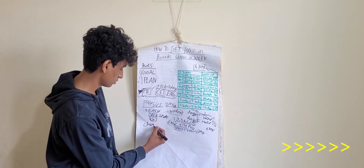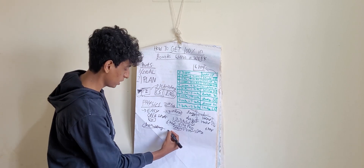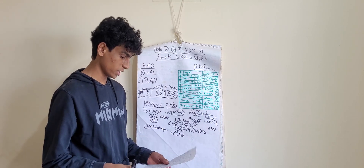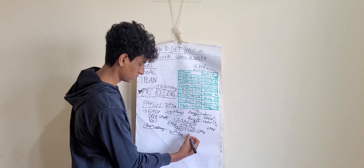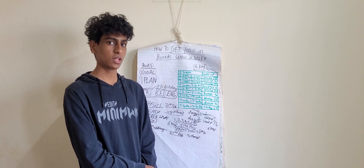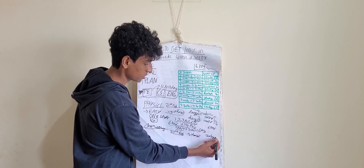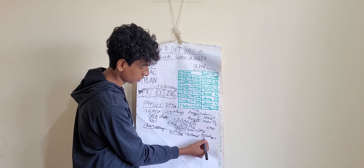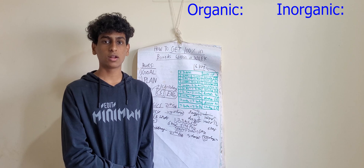Now, the second subject is chemistry. The chemistry exam is on 27th Feb, so we have about five days before it — which is actually a good thing, since for physics we only had three days. You can use the last two days before the chemistry exam for solving PYQs and question papers, and take three days to study. Chemistry is divided into organic, inorganic, and physical.